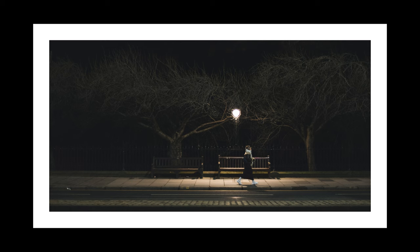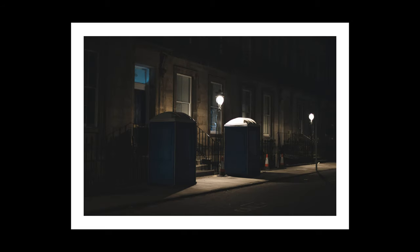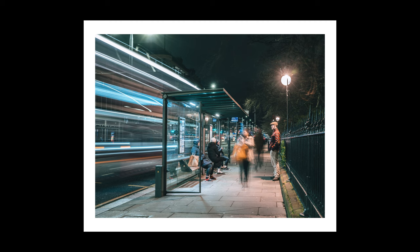That brings me to the end of today's video. I really hope you've enjoyed my thoughts on nighttime street photography and I hope it's given some of you inspiration to get out and take shots of your own. If you do, please make sure to share them with me on Instagram at BatteryHQ. If you've enjoyed this video, do please hit that like button, consider subscribing if you don't already, and I will see you next time.